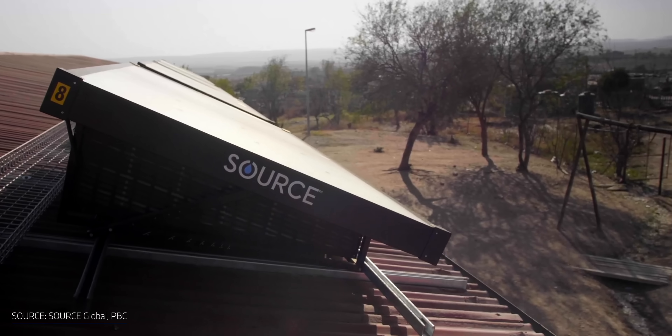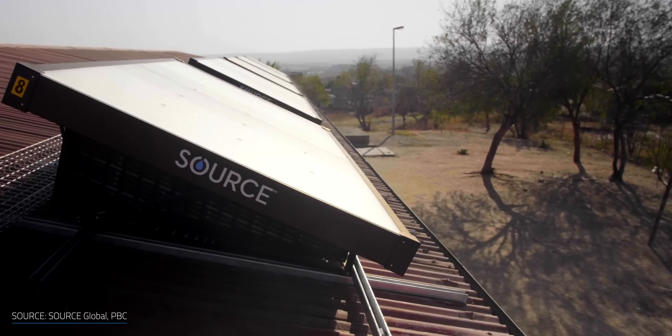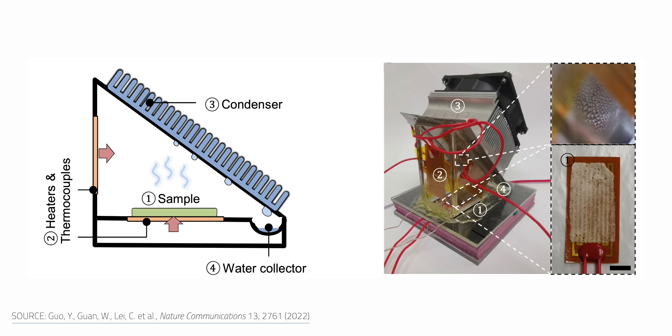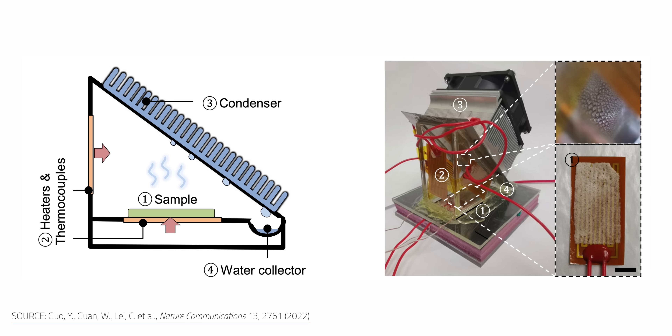This certainly isn't the only tech out there that pulls water out of thin air, but those other solutions tend to be energy intensive and don't produce much either. The fact that this gel works without an energy source is huge in that regard. You can speed up the reaction thermally, but it's not required — you can practically set it and forget it.